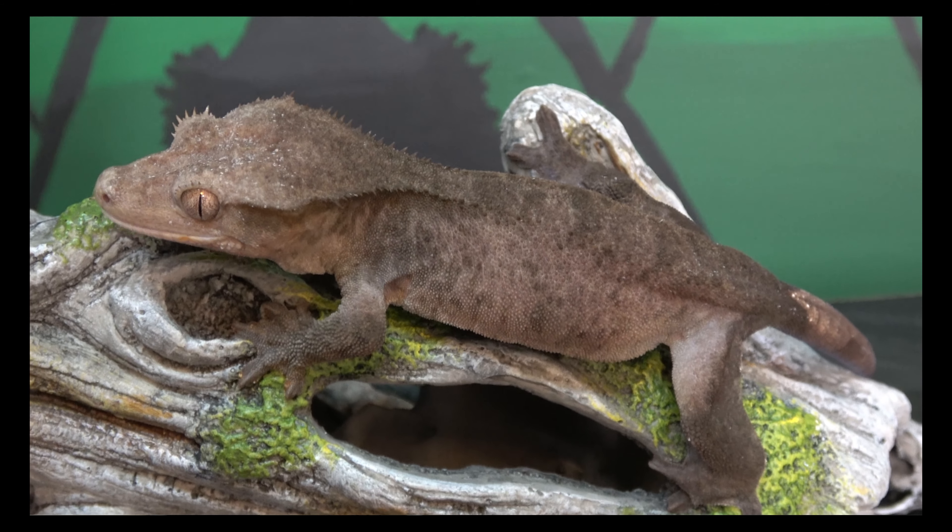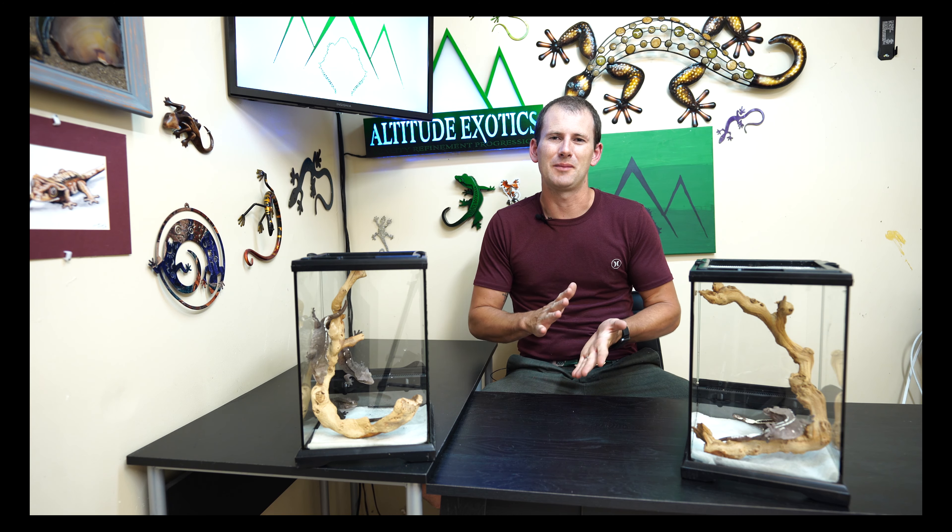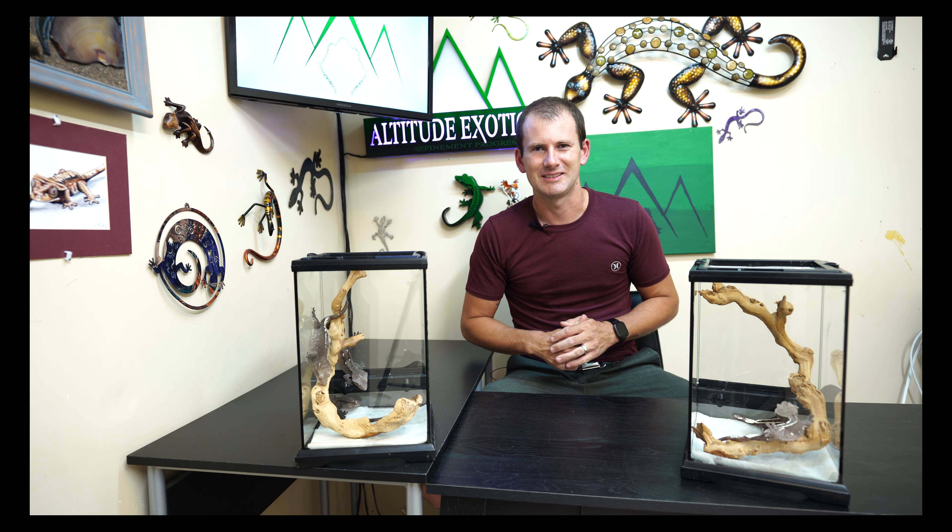What's up guys, Brian here back in the gecko lab today for a project holdback update video, just showing off some cool geckos. Thanks for joining me today, I've got a lot of cool stuff to show you, let's get right into it.